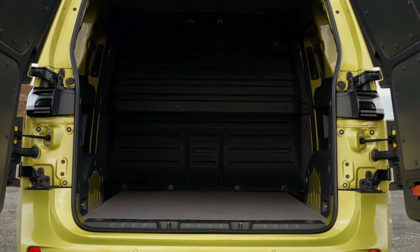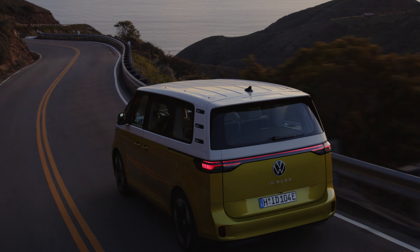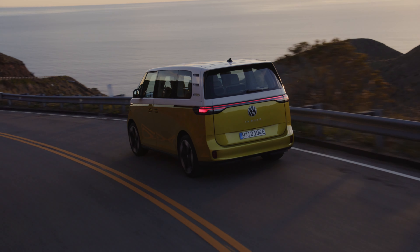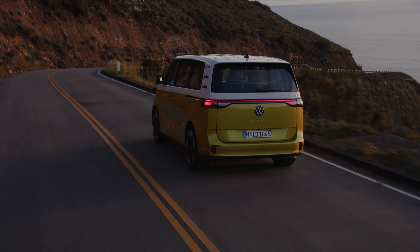What I do know is that the ID Buzz we're going to see on our local dealer lots will first be offered as a rear wheel drive model with a single motor and a battery pack larger than the 77 kilowatt hour pack found with the short wheelbase model. The single motor ID Buzz will deliver 201 horsepower and 229 pound feet of torque. Not long after though, I expect VW to roll out its dual motor version that gets all wheel drive and nearly 300 horsepower.